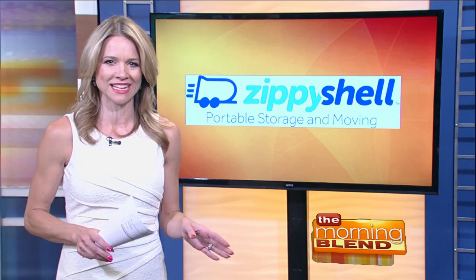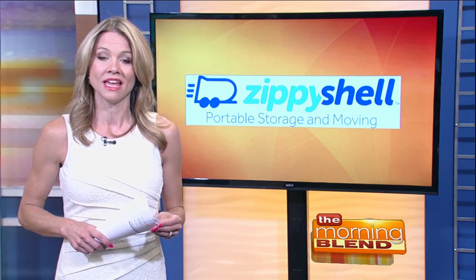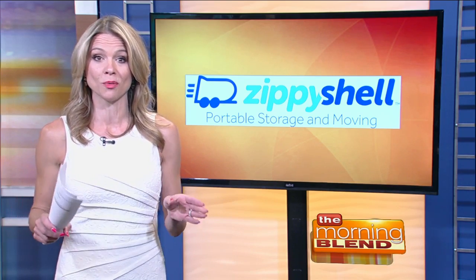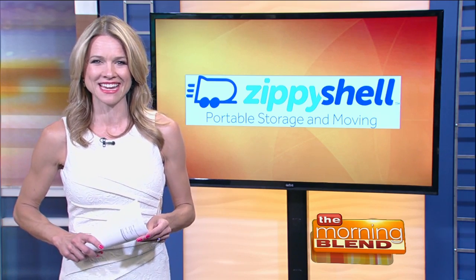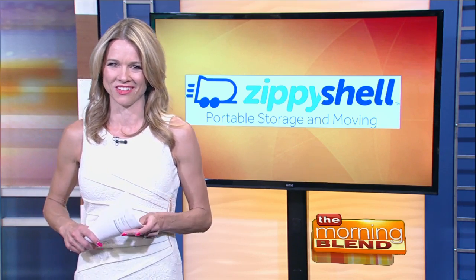Whether you're moving or storing, let our friends at Zippy Shell make your life easier with affordable, fast solutions to all your possessions. Sean is outside right now with our sponsor, Zippy Shell.